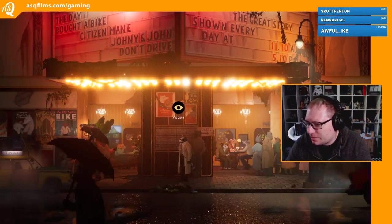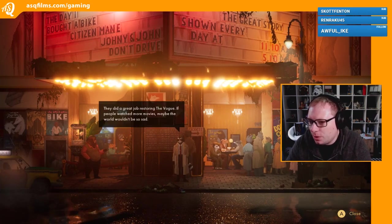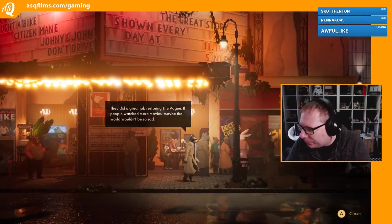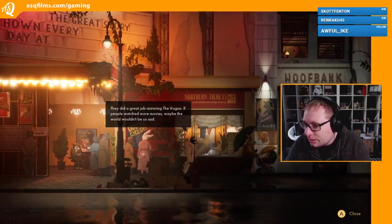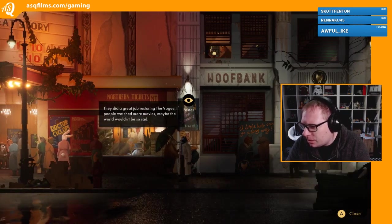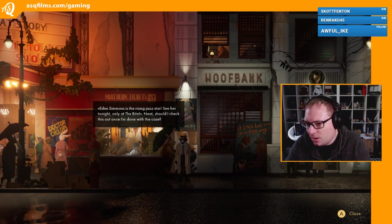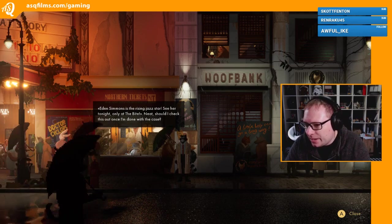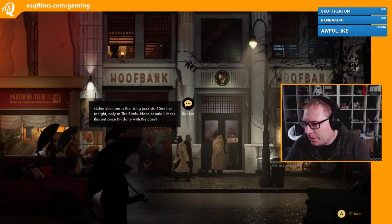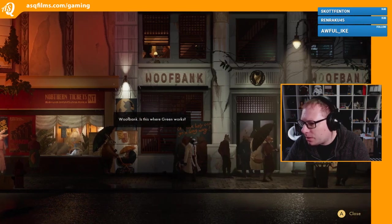What's this - Vogue? They did a great job restoring the Vogue. People watch more movies, maybe the world wouldn't be so sad - that's a good observation. What's this? Another poster. Ian Simmons is the rising jazz star - see her tonight only at the Pipe. Neat, I should check this out once I'm done with the case. Maybe. What's that? That's the bank - is this where Green works?